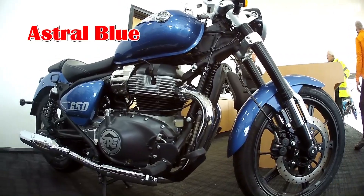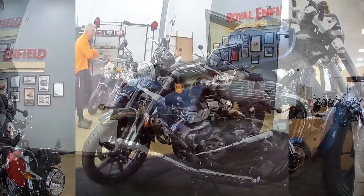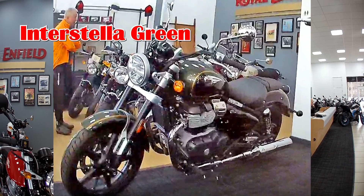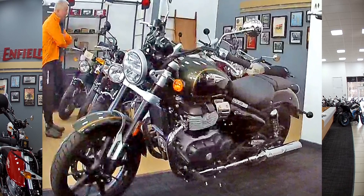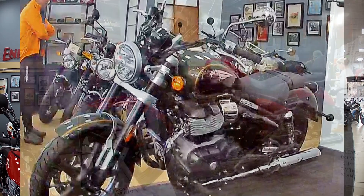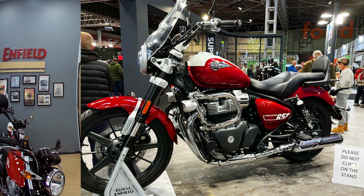The two bikes here in front of me are the Astral Blue and the Interstellar Green. The Astral Blue is £6,799 and the Interstellar is £6,999. There's another model which isn't in the showroom at the moment — that's the Celestial — and that comes in at £7,299 and comes complete with a screen, a backrest and a touring seat.